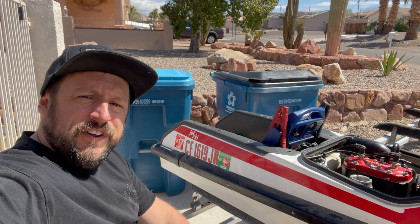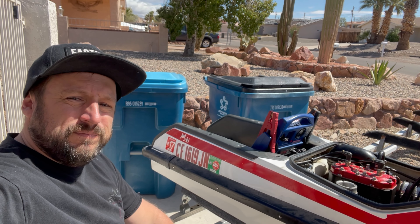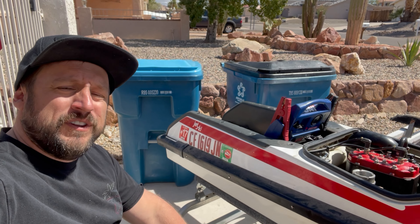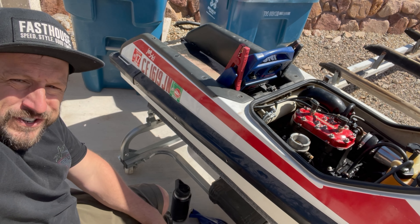We went through some of the skis and checked compression on a couple, saw what was complete and what wasn't. Now we're going to give the first one a test. The 650 looks solid — it has a milled head, probably ported, and it's got an aftermarket intake manifold. Super clean. We're going to give it a shot right now.